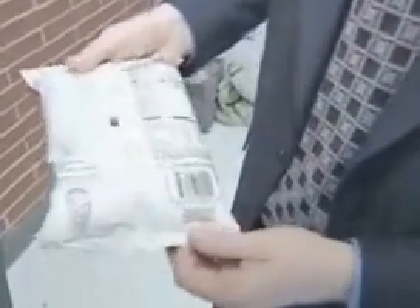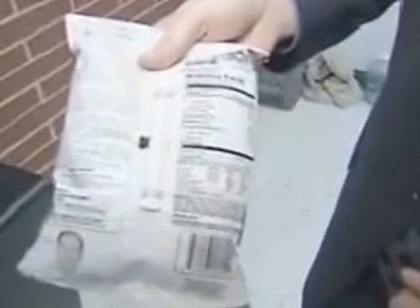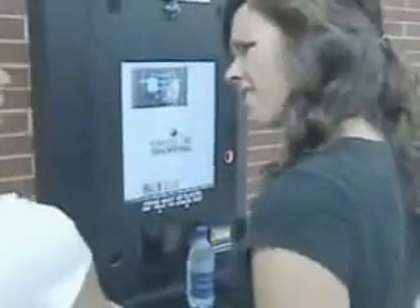In a normal checkout you have to read the UPC, but with the RFID tag you can just present it to the reader and it automatically picks it up. The RFID tag also helps keep track of inventory and product freshness.